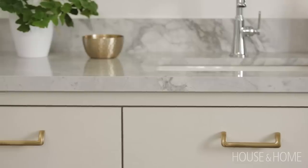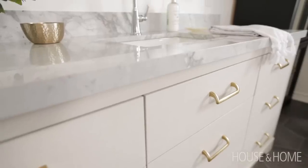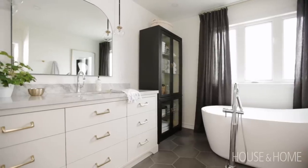In terms of the vanity, a lot of people request double sinks, but we chose to keep the single sink because we value more counter space. And to be honest, we're never in here at the same time, so having one sink is just perfect.